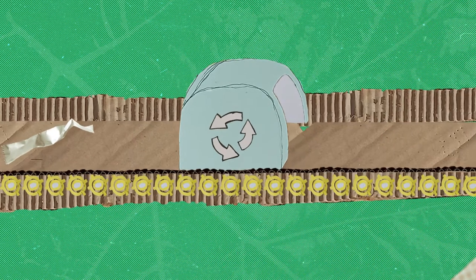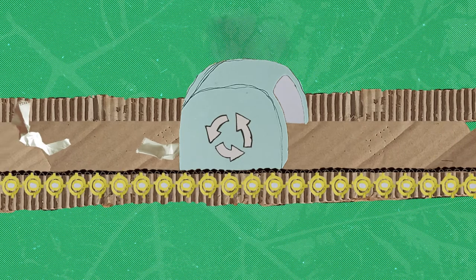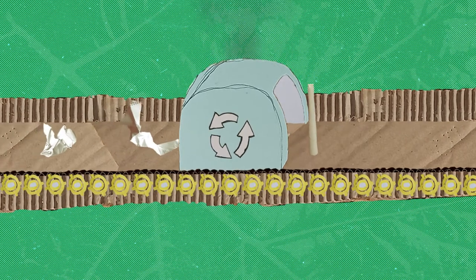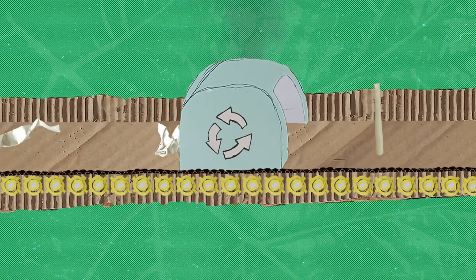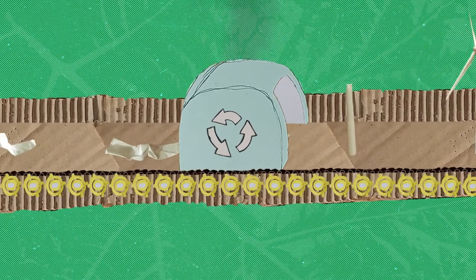For renewable energy to be truly sustainable, we need to get better at refurbishing and recycling this equipment and creating a more circular economy. There are already companies in Scotland who are working on this and making a big difference.